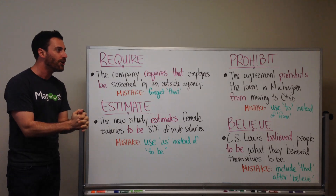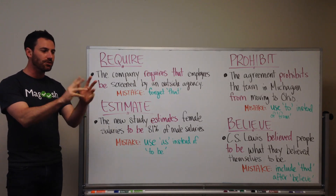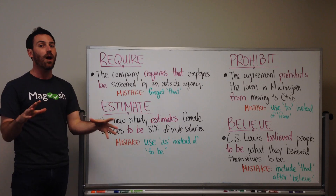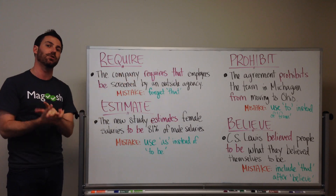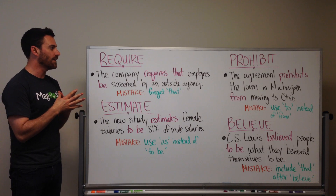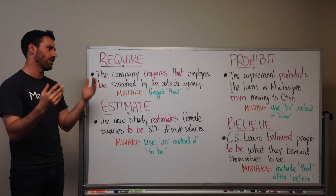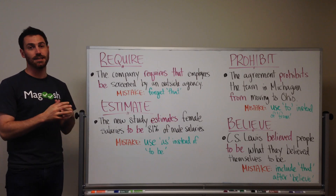As you probably know, there are some idioms that are tested — not the colloquial ones and not the American ones. The GMAT is actually doing a good job of scrubbing the test of Americanisms to make it more international, so that you don't have to know an American idiom. These are just idioms in the sense that certain verbs go with certain other words, whether they're prepositions or other words. So, let's dive in and look at these four.